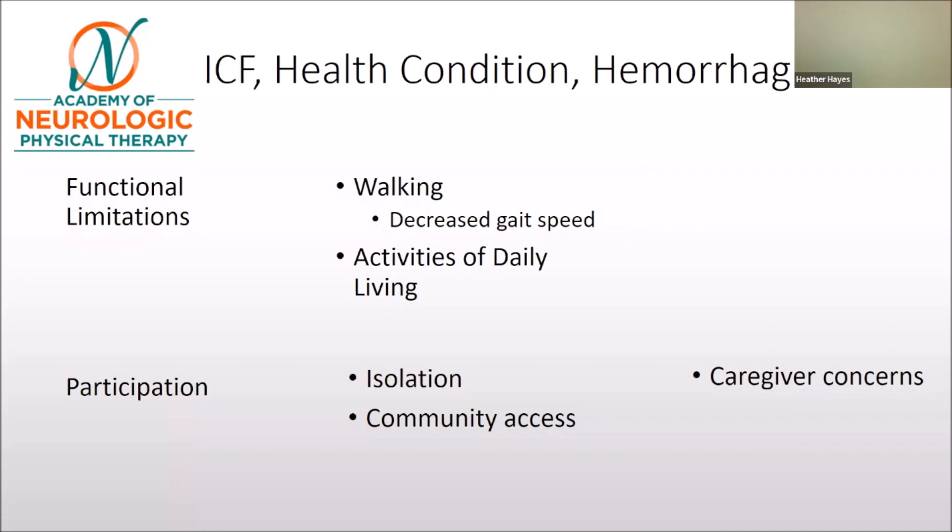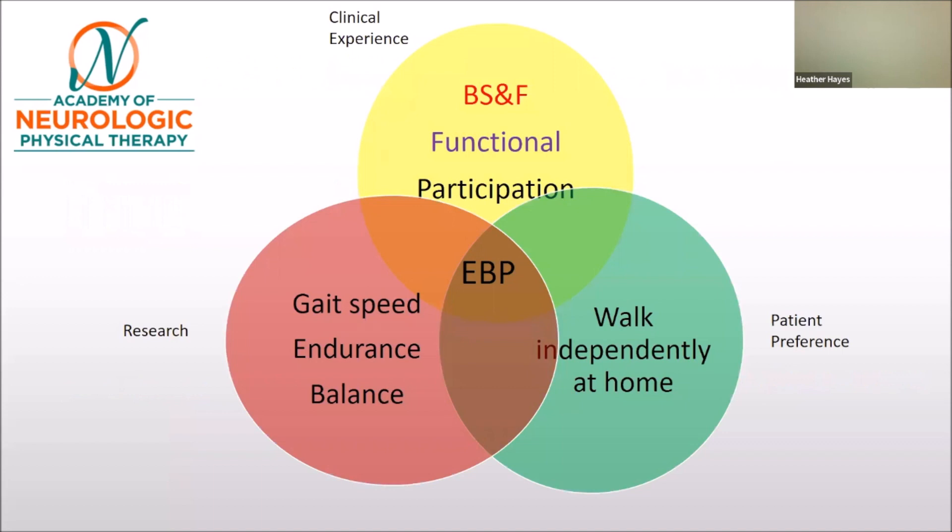Putting it all together using the evidence-based practice model, let's start with patient preference. You meet your patient and ask what they would like to do — in this case, a client about three years post-stroke says, 'I want to walk independently at home.' You see they have a hemi walker and ask whether that is the best assistive device. Looking at the literature, when considering assistive devices you want to consider gait speed, endurance, and balance.